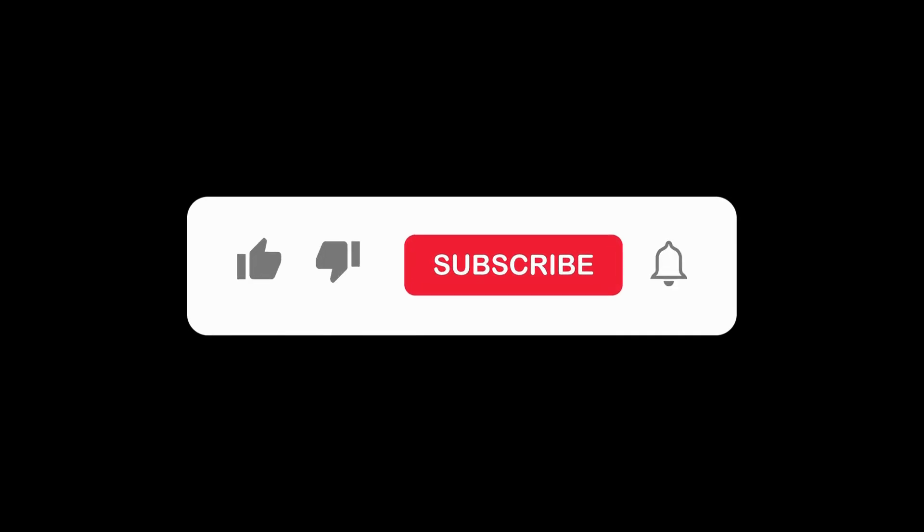Don't forget to like, subscribe, and hit the notification bell for more tech reviews and updates.